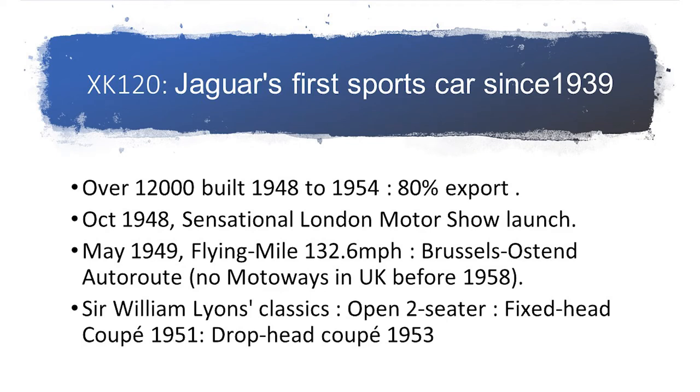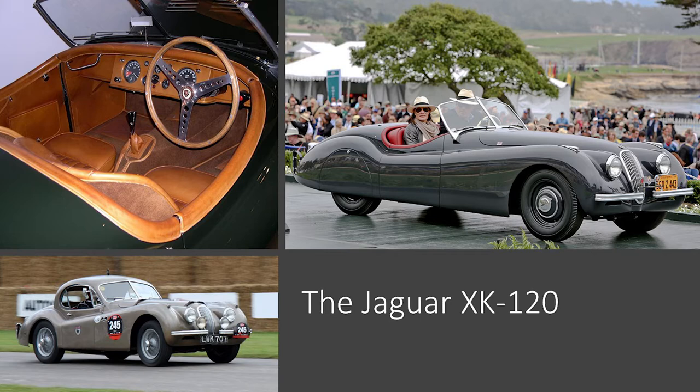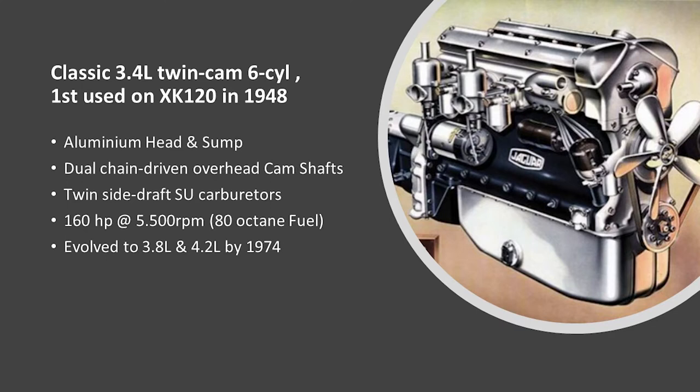Jaguar's first sports car was the XK120. It was one of Sir William Lyons' greatest designs. He was the founder of the company in the 1920s and ran the company with a very strong hand. 120,000 were built, and the majority of them for export. The XK120, like many more until 1974, had a 3.4-liter twin-cam six-cylinder engine, way ahead of its time for a mass-produced car, with dual overhead camshafts and two SU carburettors. It evolved from 3.4 to 3.8 and later to 4.2 liters by the end of its reign in 1974.